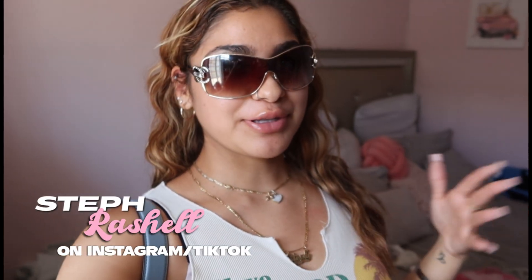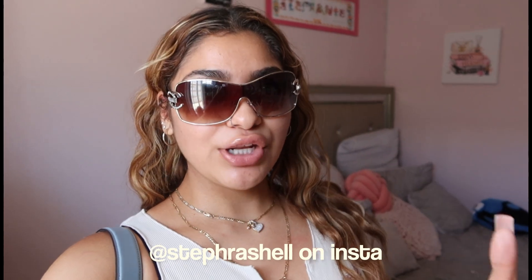Hey, welcome back to the channel! If you're new here, my name is Stephanie, most known as Princess Stephanie on YouTube. In today's video, as you can see by the title and thumbnail, I'm going to show you guys my long-awaited room transformation. When I get back home I'll show you the before, and I'm gonna show you guys what was sent to me — I got a whole bunch of home decor stuff, so I'm super excited.